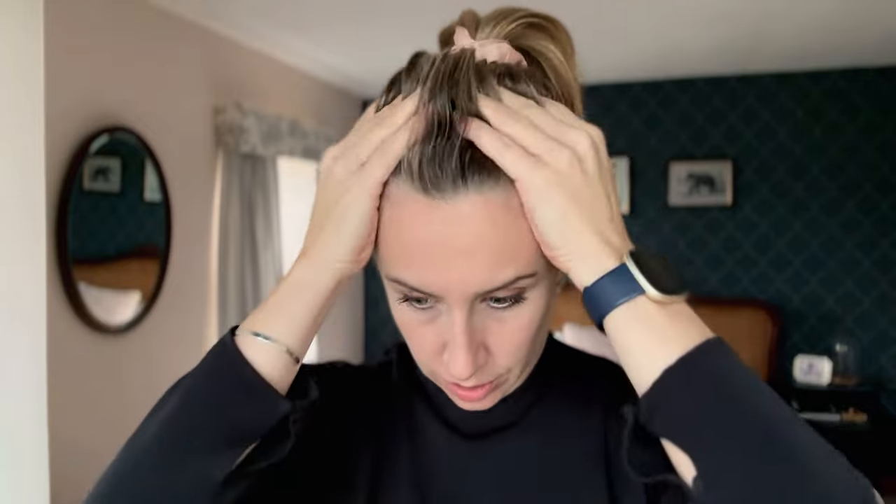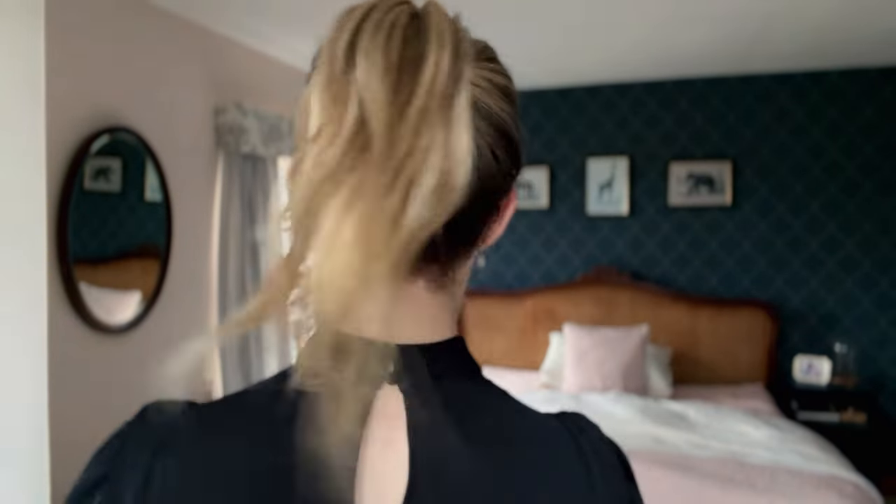Then I gently brush the hair back and put it in a loose ponytail while getting into bed, using my satin scrunchie — very loose, making sure nothing's pulling. And that is my oiling routine before I go to sleep.